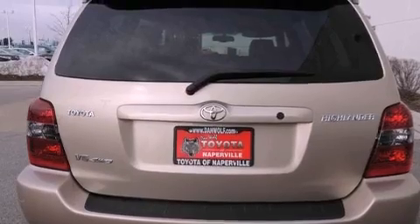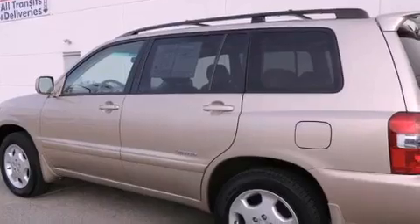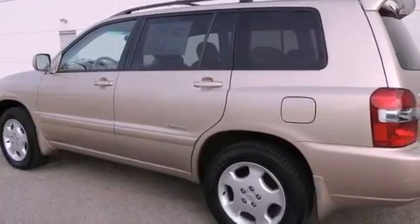Additional features include a rear spoiler, an anti-lock braking system, a split-folding rear seat, and heated seats that can warm you up in seconds, keeping you and your passengers comfortable the whole trip.